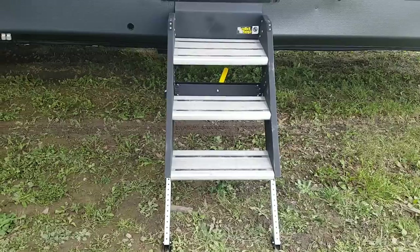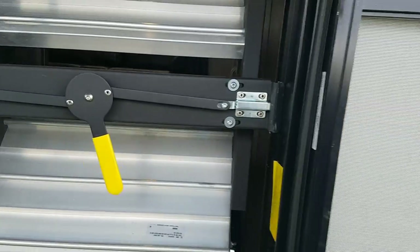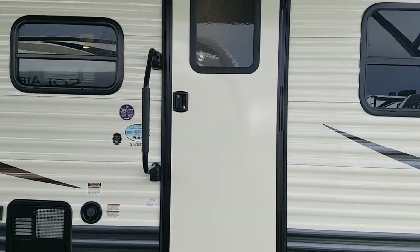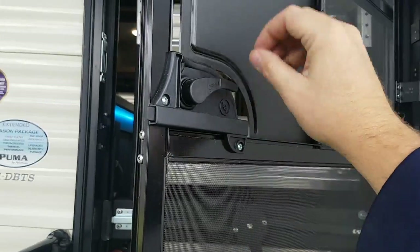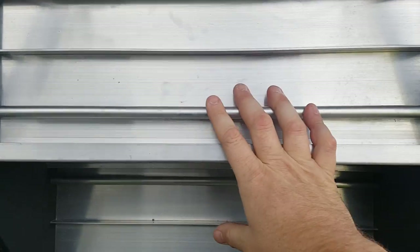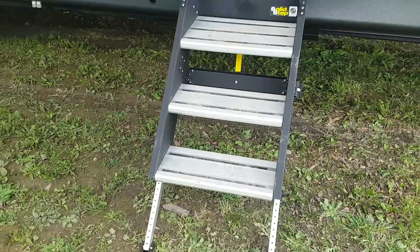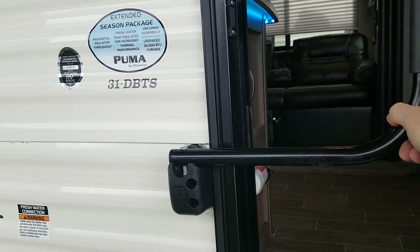We ordered this one with a new set of stairs — the Lippert Solid Step. They fold right up into the door frame. You just grab them, they fold up, lock into place, and then the door closes right over top. It gives it a nice clean look from the outside. It's a friction hinge door, so a nice stiff hinge will keep that door in place. You can use your screen door which separates and then reconnects right back onto your main door. The stairs just unlock and fold right out. They are adjustable so if you're somewhere where the ground is not level you can adjust the legs accordingly. They're just a lot more solid for when you're walking up and down. This one also has the entry assist handle so you have a handle to grab when you're walking in and out, but you can fold it over the door while you're driving.